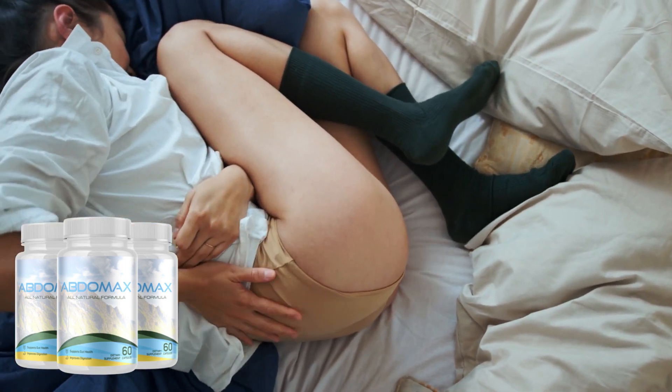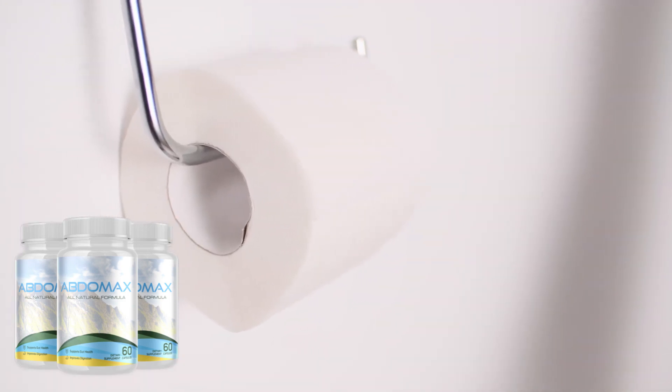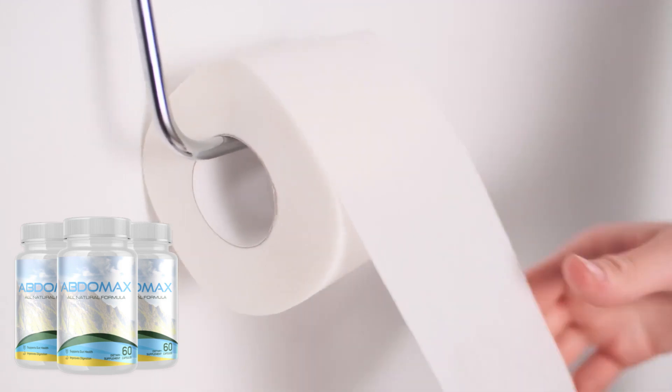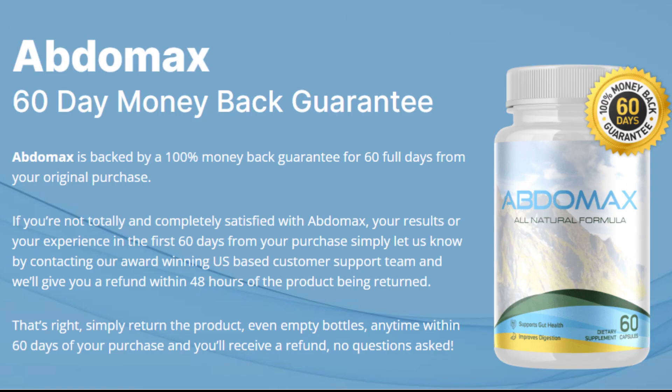How to take Abdomax: To reap the numerous benefits of Abdomax, simply take two capsules in the morning with breakfast, roughly 20 to 30 minutes before eating. Over time, your digestive health and gut biome will improve, leading to better digestion and better health.